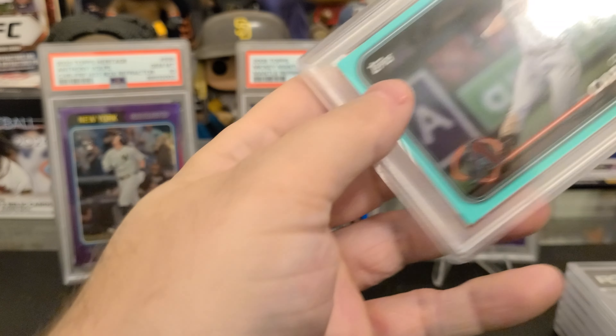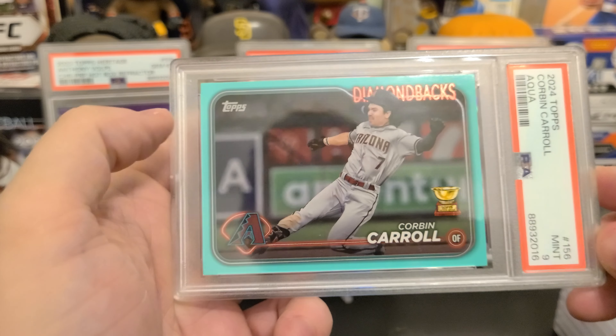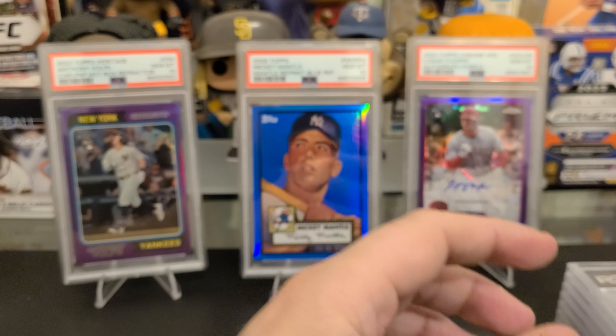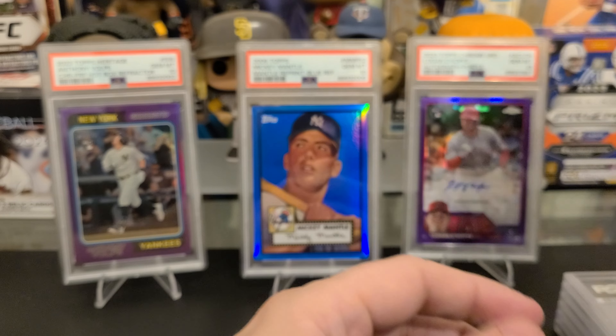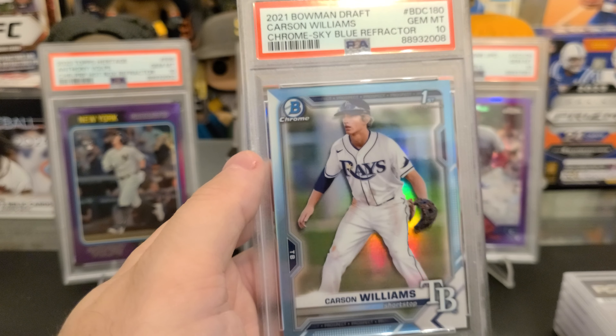And the last stack — another Zach Geloff, another Zach Geloff gem. Mint 10. Another Zach Geloff. Hopefully he turns it around. Shohei Megabox from last year, PSA 10. These actually go for a good bit. I pack-pulled this, so I decided to take a chance, and it worked out.